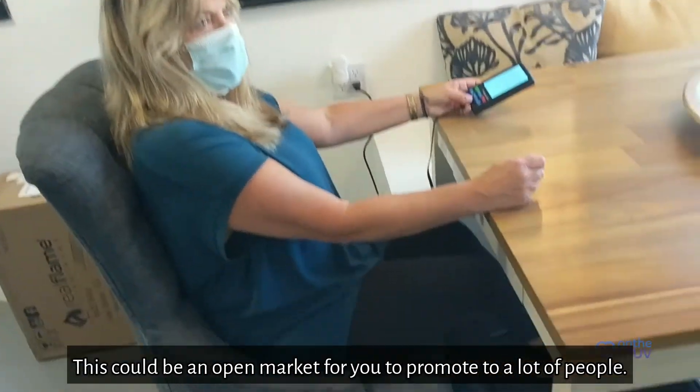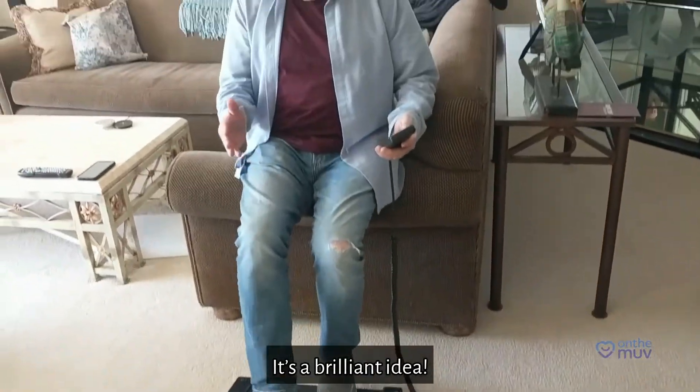Especially now that we've got another lockdown in California, they're stuck at their desks all day. This could be an open market for you to promote to a lot of people. It's a brilliant idea.